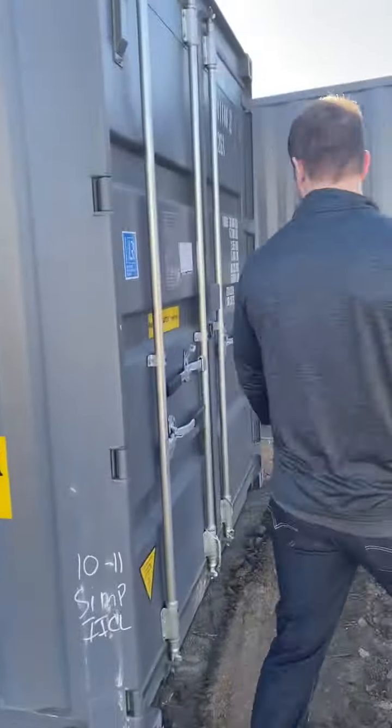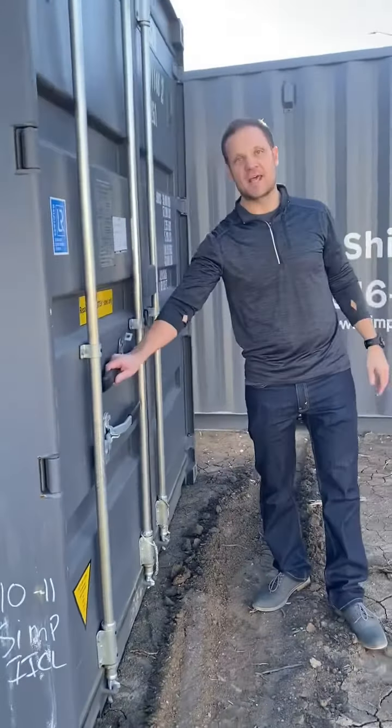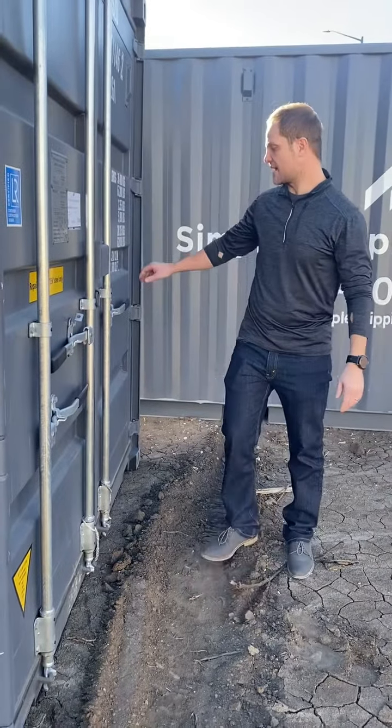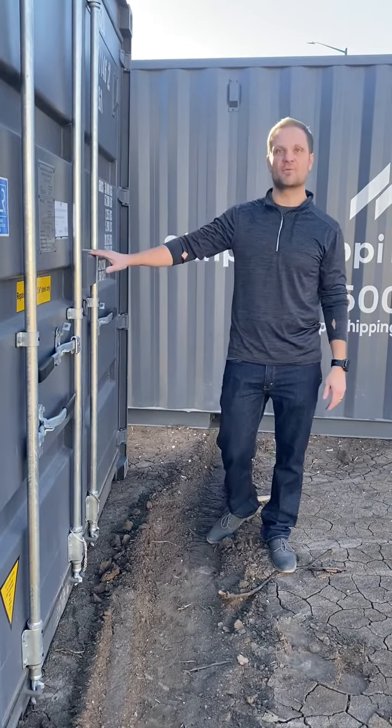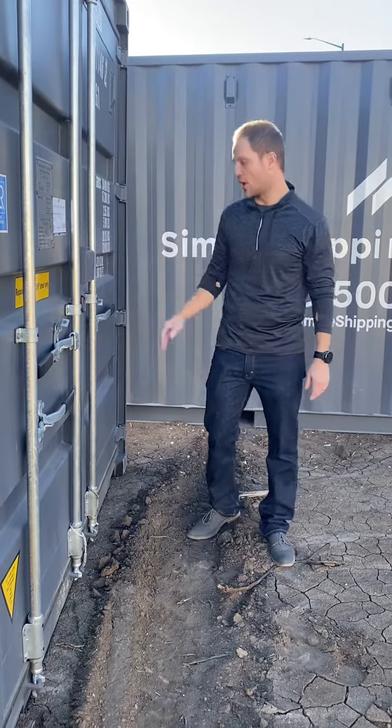Let's check out some of the features. These containers have easy open handles, which makes access very easy. We also have a lock box to prevent theft — this prevents them from cutting your lock.